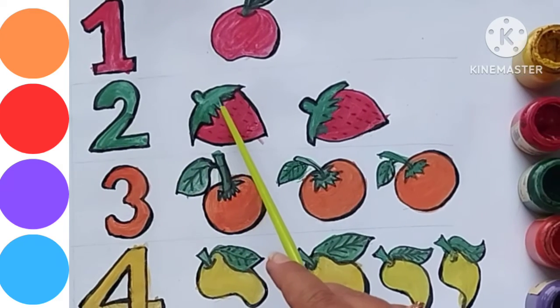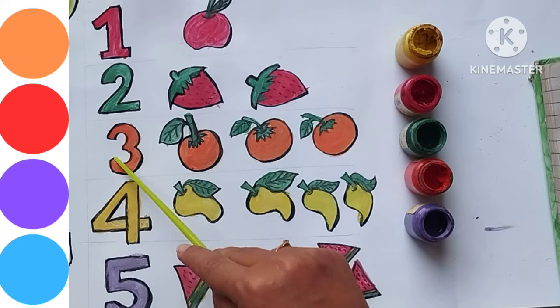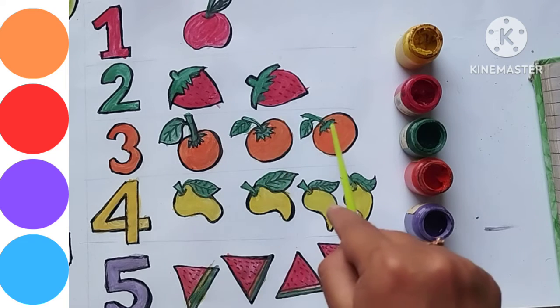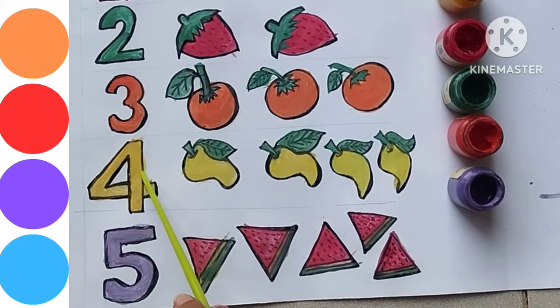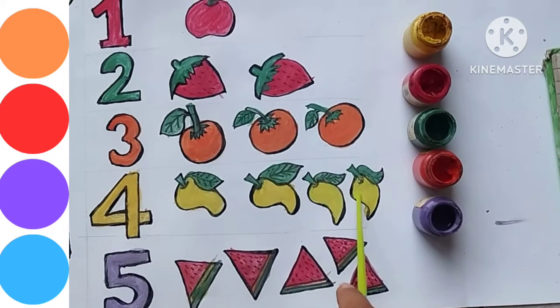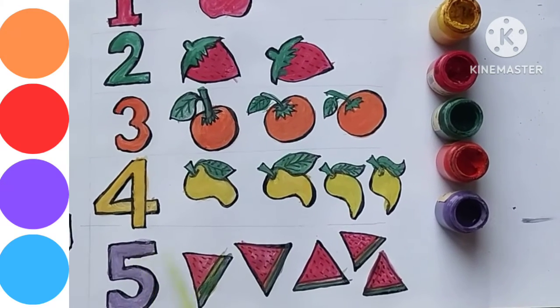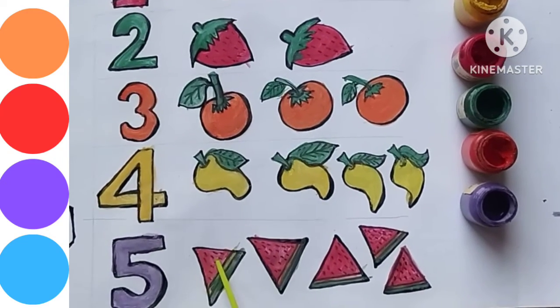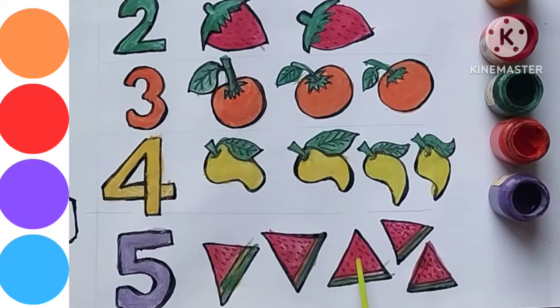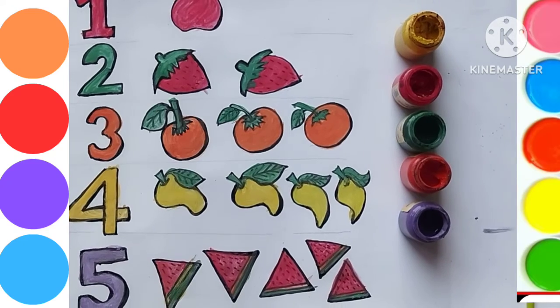One, two, three. One, two, three oranges. Four. One, two, three, four, five. Bye-bye kids.